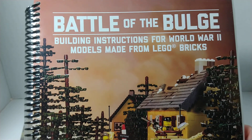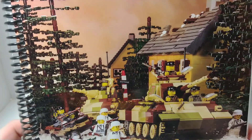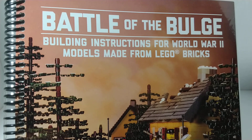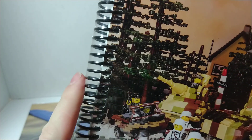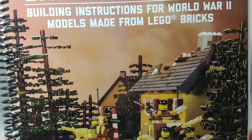The last item I got is the Battle of the Bulge Building Instructions for World War II Models Made from Lego Bricks. I do have quite a few of their books — this probably brings my total to four or five, six of their books, something like that. I prefer these ones that are spiral bound. I think the others are called perfect bound or something like that. I prefer these because you can lay them flat, fold it over, and see what you're building or see the instructions better.